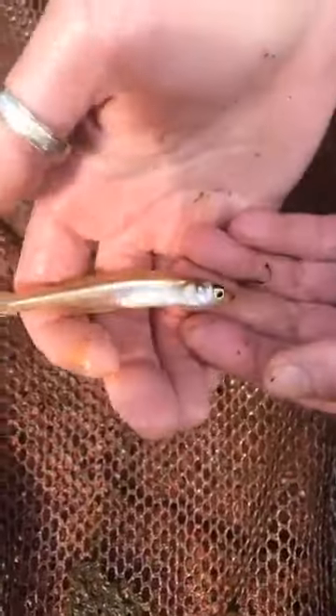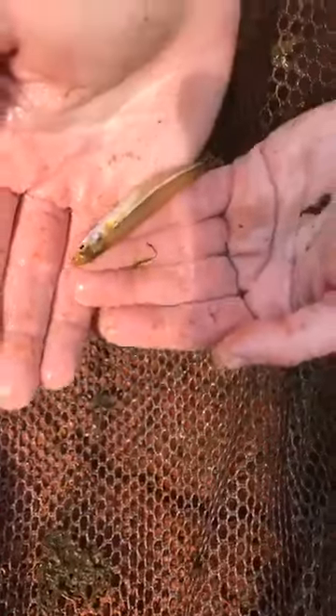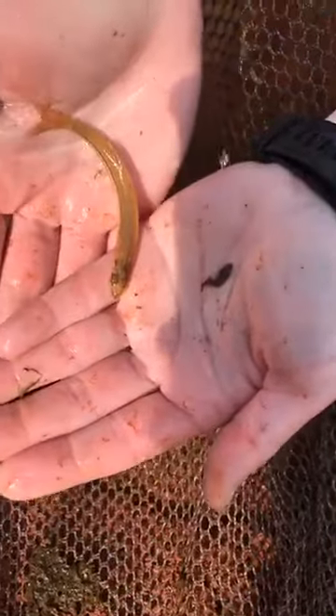And then we got our silverside — just a weird looking fish. They're going to be swimming towards the top of the water, eating things, kind of floating and flying around on top.